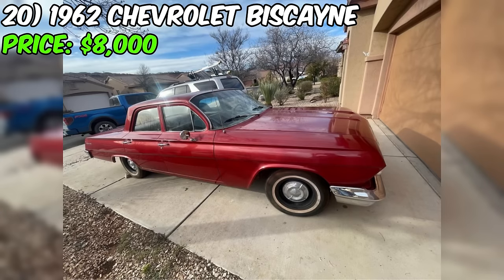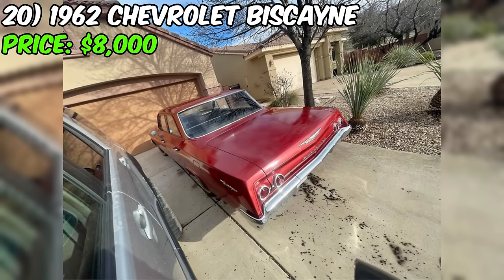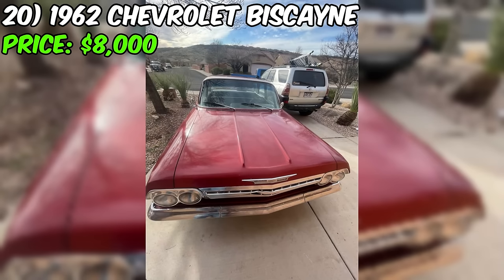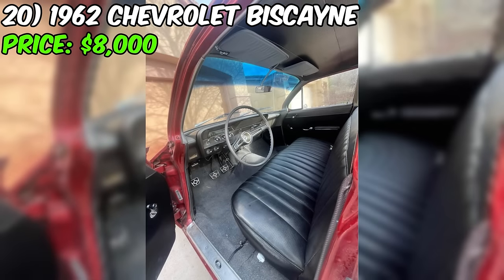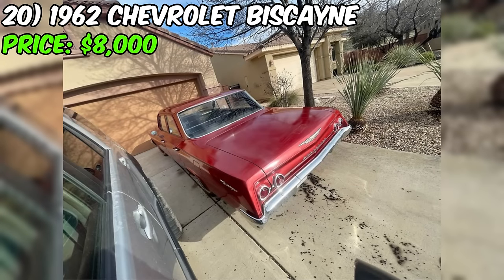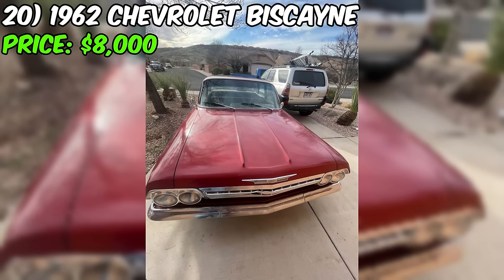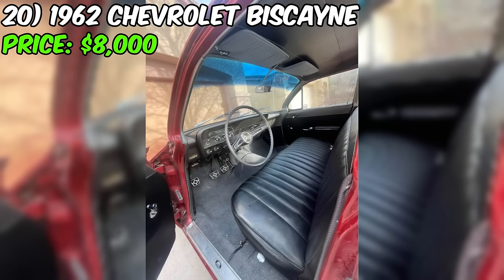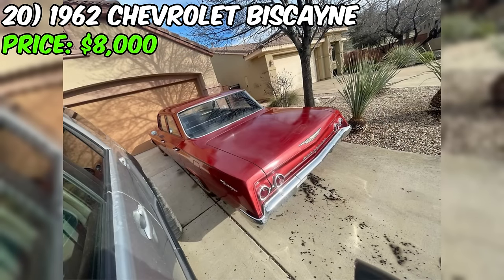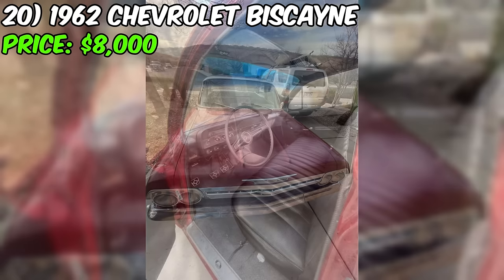Currently available on Facebook Marketplace is a 1962 Chevrolet Biscayne, priced at $8,000. This classic sedan has been driven for 60,000 miles and features a manual transmission. The exterior showcases a sleek gray color. Described by the seller as a four-door sedan with a six-cylinder 3.5L engine and three-speed transmission, it's important to note that this vehicle is a project. The seller is transparent about their inability to complete the project due to financial constraints. The motor starts and runs but requires a thorough carburetor check. The paint has suffered from sun damage, and the seller invites interested buyers to reach out for more details.